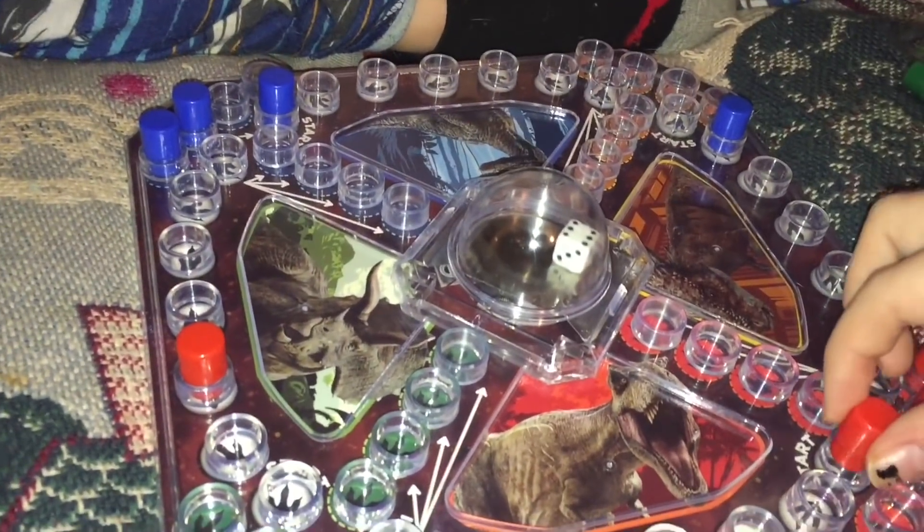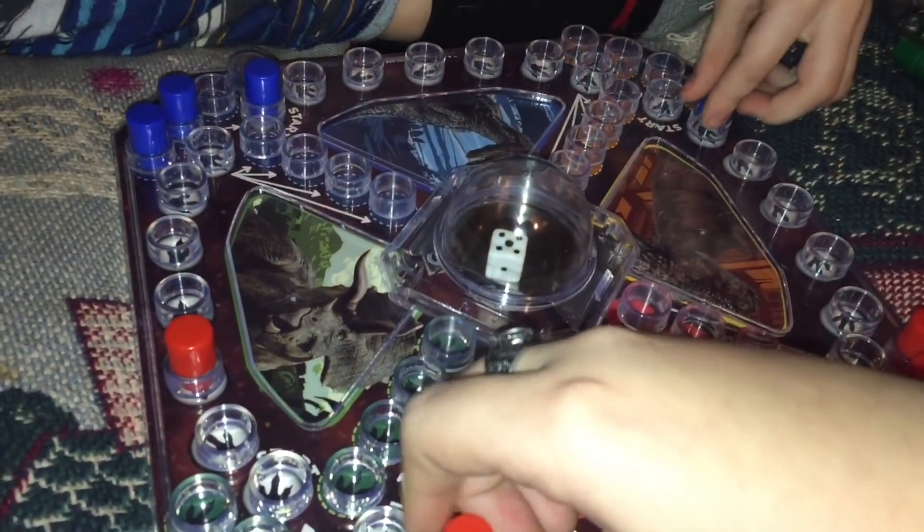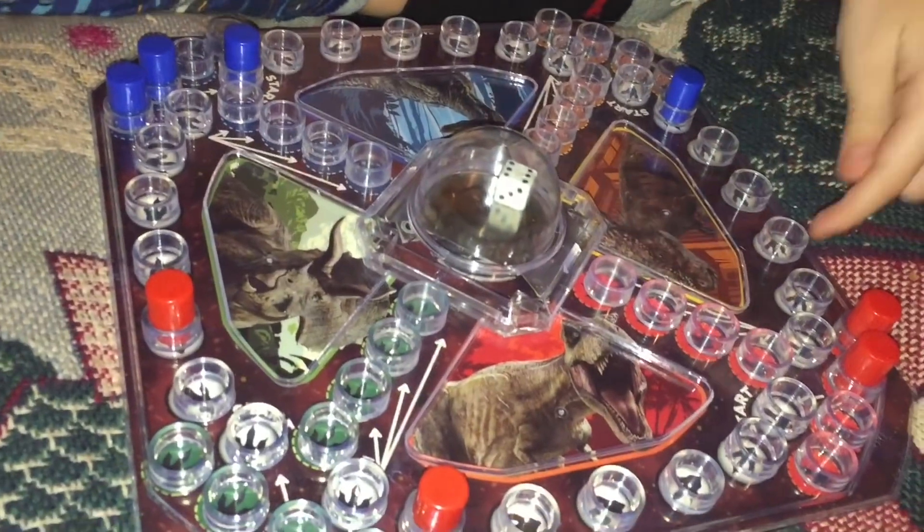Oh, mommy got another one! Yay. No, you have to get — I want you to go to my side. One, two, three, four, five. Okay, it's your turn. Six! Six. So do you want to move this one six or this one six? This one six.